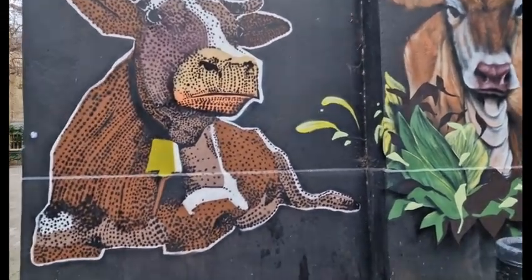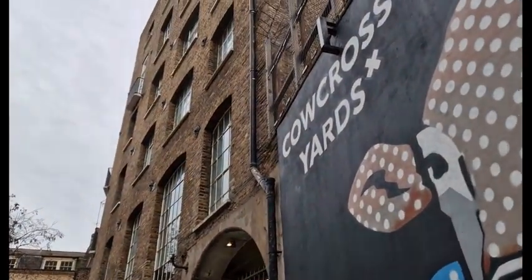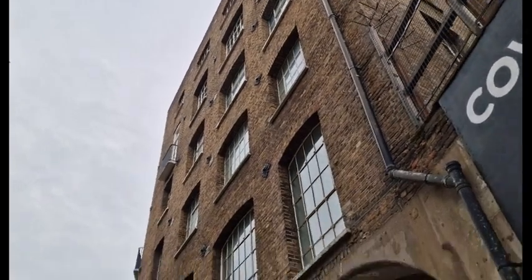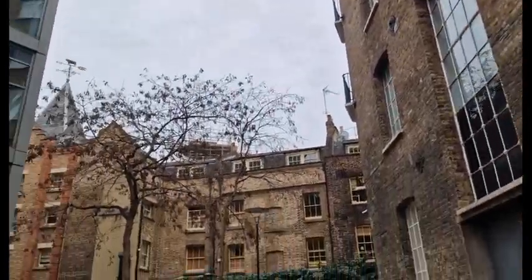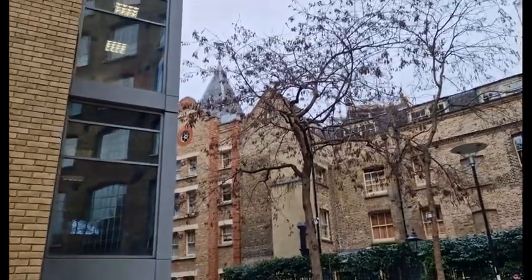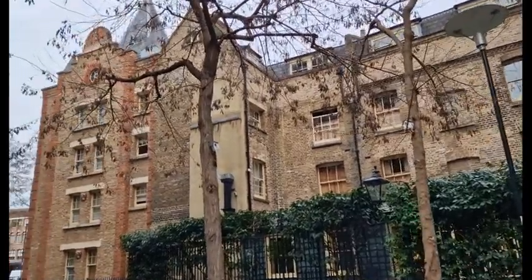I'm just getting some snaps of that. This way — Carcoss Yard, or Yards rather. Some of these buildings haven't changed for a long time; they've just been brought into the modern world and adapted. At the back of this here, what you're seeing is the back of the Rookery, which is a very, very select London hotel.